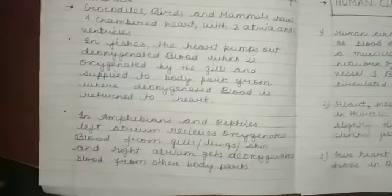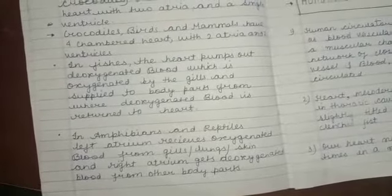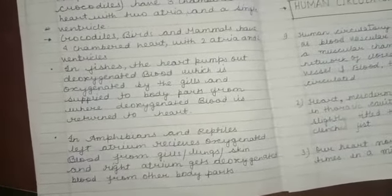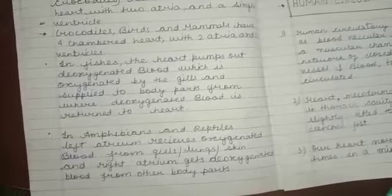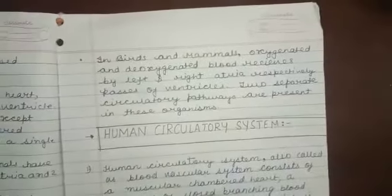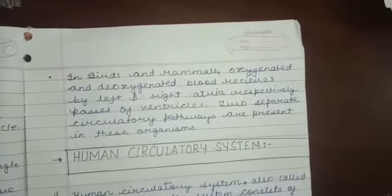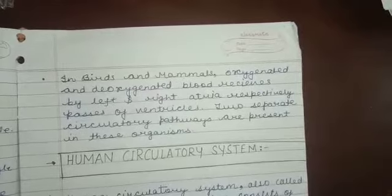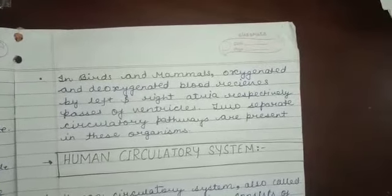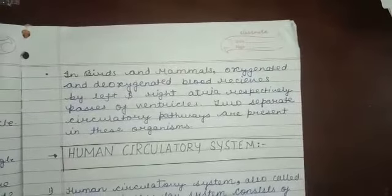In amphibians and reptiles, the left atrium receives oxygenated blood from gills, lungs, and skin, and the right atrium gets deoxygenated blood from other body parts. In birds and mammals, oxygenated and deoxygenated blood is received by the left and right atria respectively and passes to the ventricles. Two separate circulatory pathways are present in these organisms.